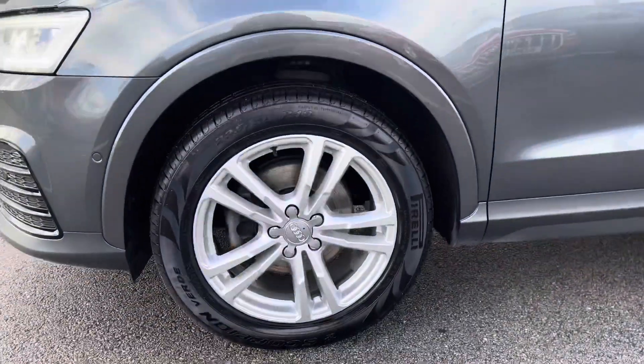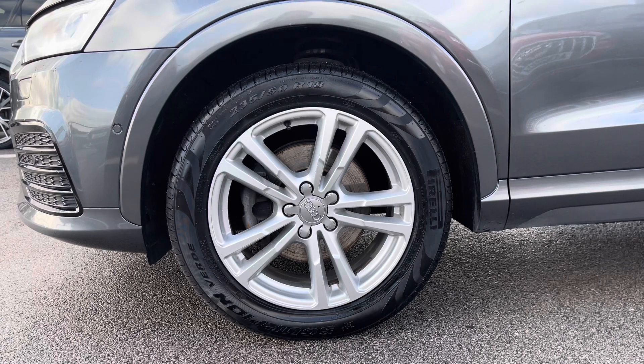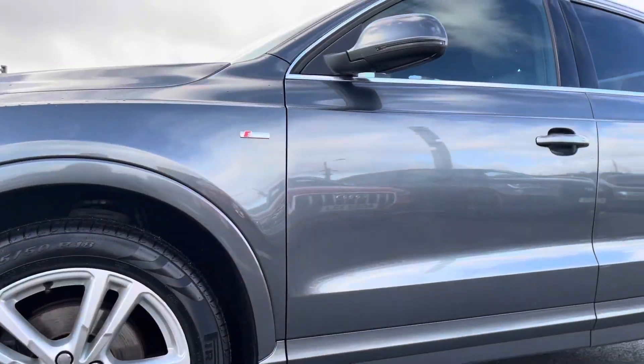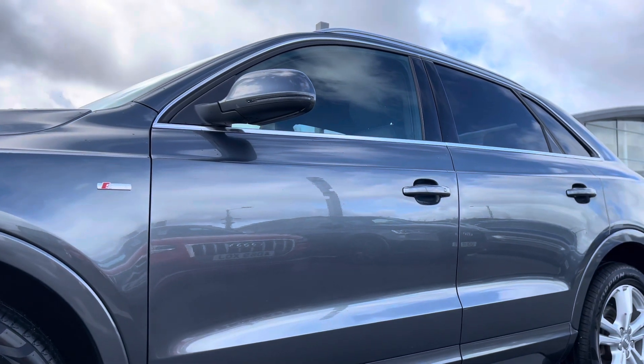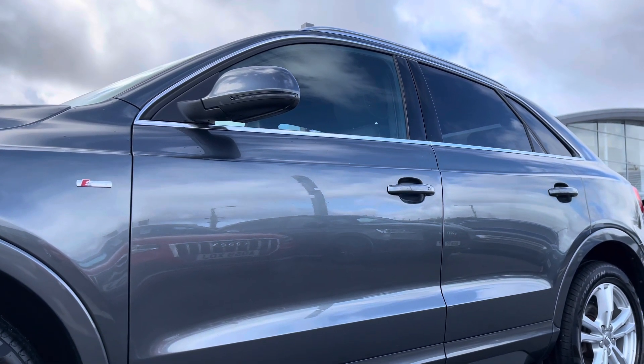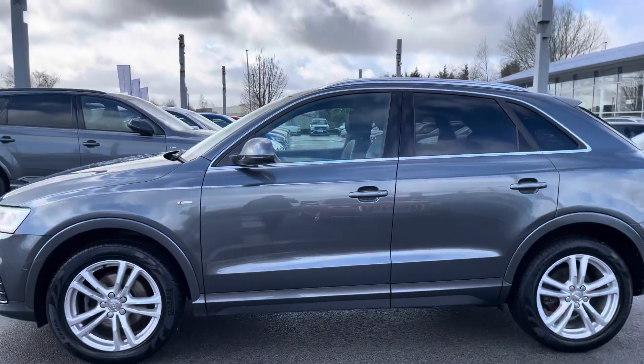Here we have the 18-inch 5 twin-spoke design partly polished alloy wheels which really pull this car apart from others on the road. With the S-line package we have the S-line badging on both the side skirts, and the door mirrors are body coloured, electrically adjustable and heated with integrated LED side indicators.